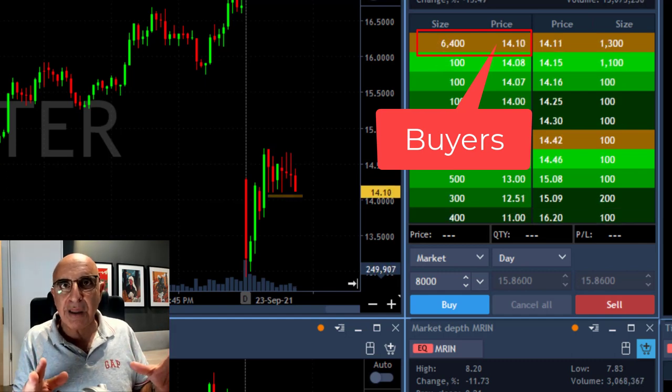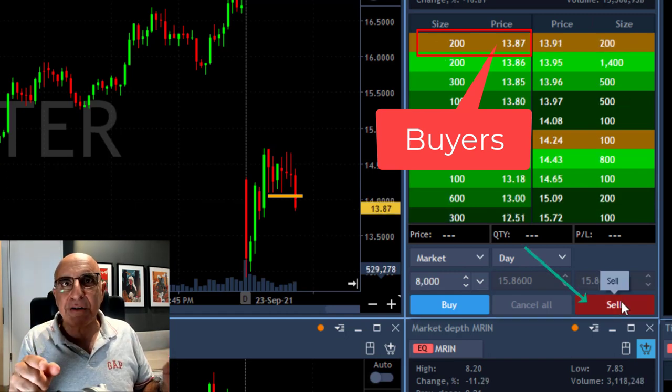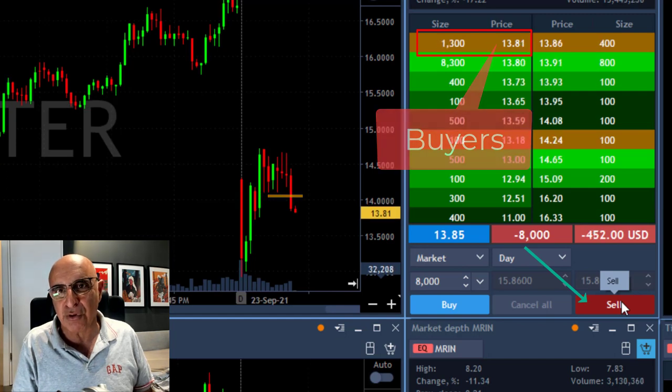It's getting close to the whole number. Look at 1410, 1401 — now 23,000 shares. Did you just see that? Lots of buyers and it's coming down, and I'm shorting right when it broke down under 14.